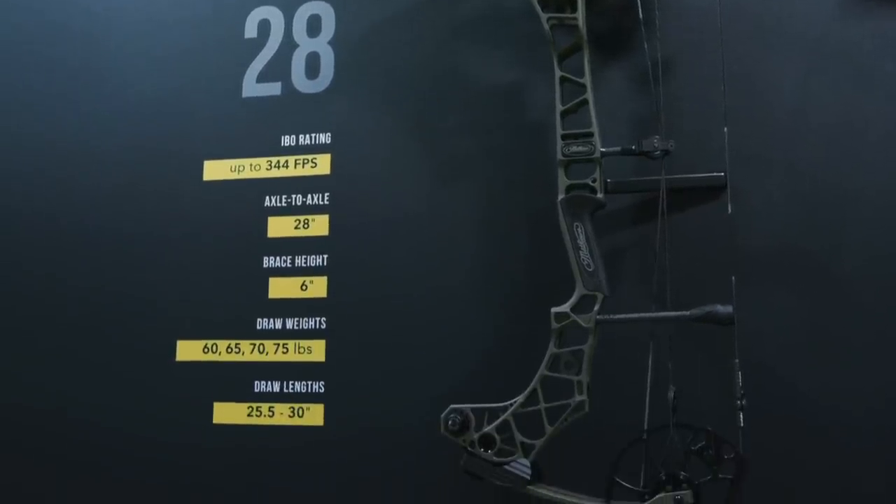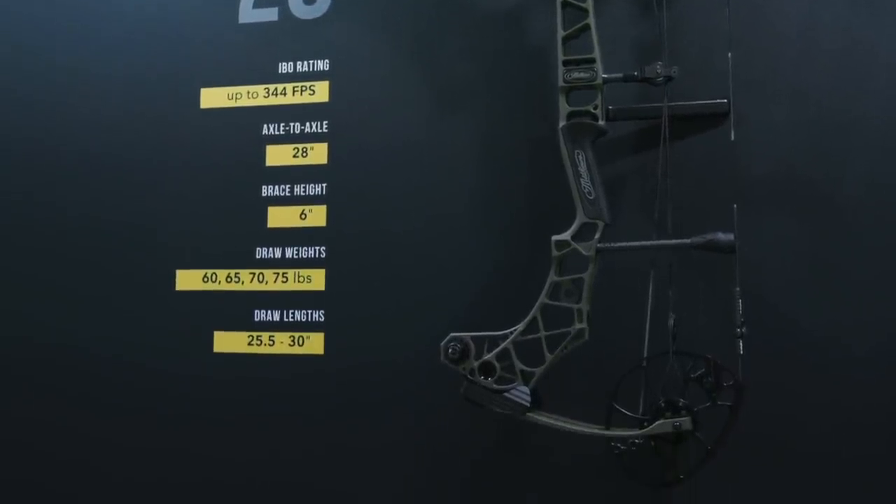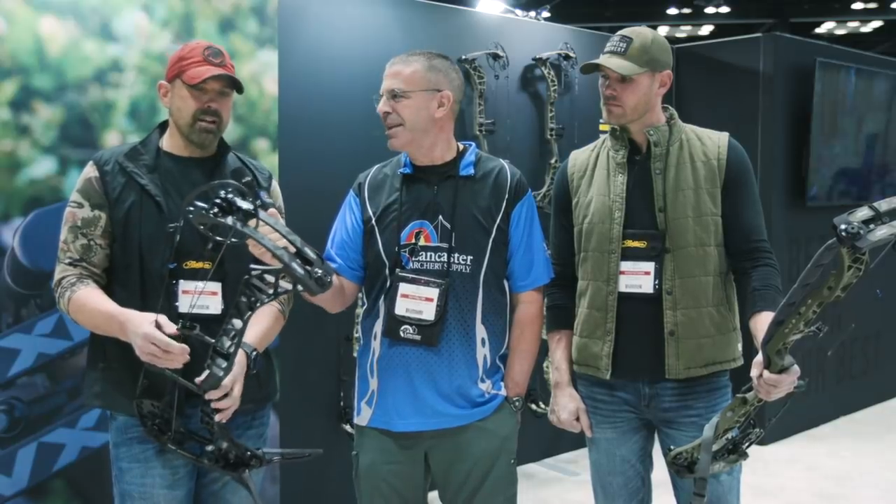I like the 28-inch axle-to-axle — that's my favorite length. Most people think it's too short, but for me it's about maneuverability in blinds, putting it on your back out west. The riser is a little bit longer, so it's a little more stable, and that's how they get it even quieter and more accurate. I shoot this bow as accurate as anything I've ever shot.